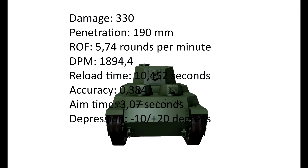The accuracy of 0.38 is actually not that bad, but the aim time of 3 seconds is fairly bad. Still, the gun depression of minus 10 and plus 12 is fairly good.